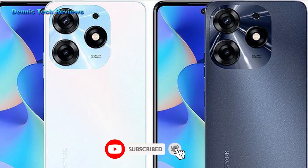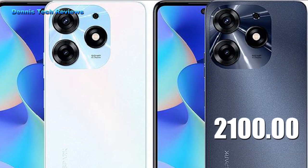So what is the price of Tecno Spark 10 Pro in Ghana? The price of Tecno Spark 10 Pro in Ghana is estimated around 2100 Ghana cedis, which is equivalent to $190.